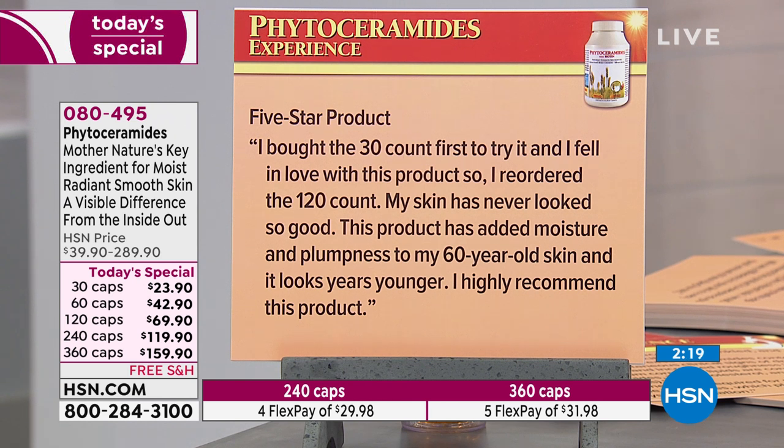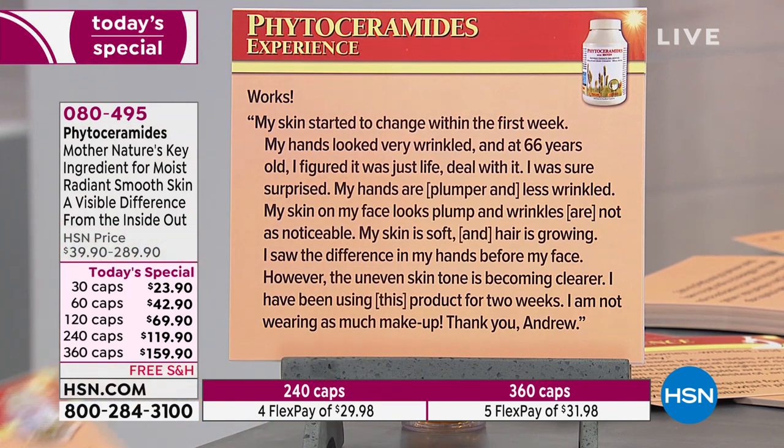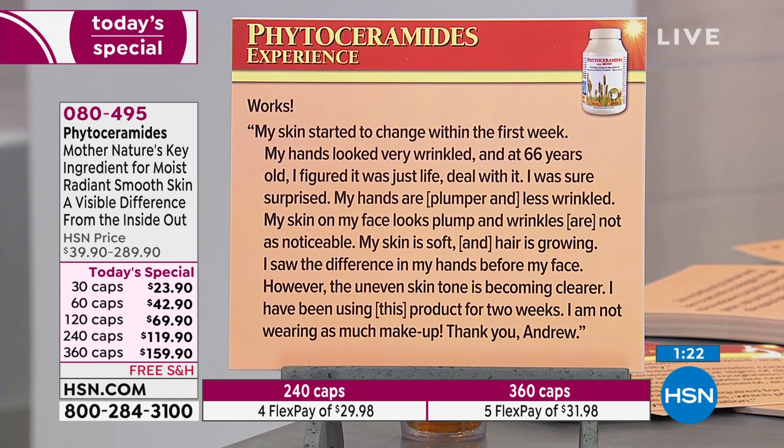Five-star product. I bought the 30 count first to try it, fell in love, so I reordered the 120 count. My skin has never looked so good. This product has added moisture and plumpness to my 60-year-old skin and it looks years younger. I highly recommend this product. My skin started to change within the first week — my hands looked very wrinkled and at 66 I figured it was just life. I was sure surprised: my hands are plumper and less wrinkled, my face looks plump, and wrinkles are not as noticeable.